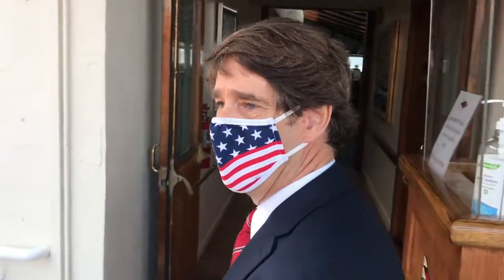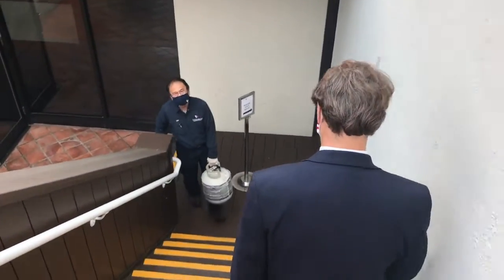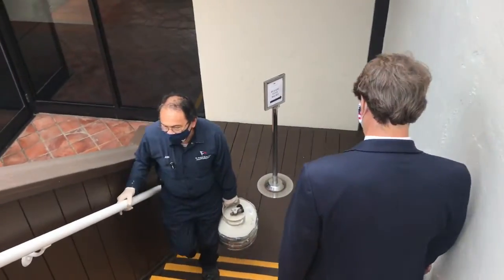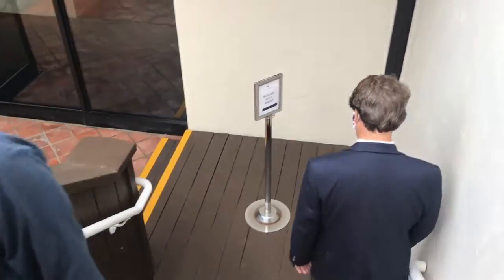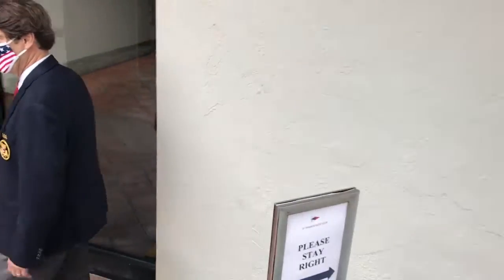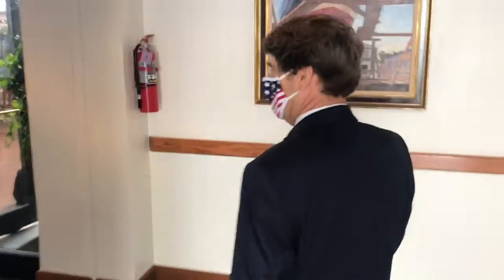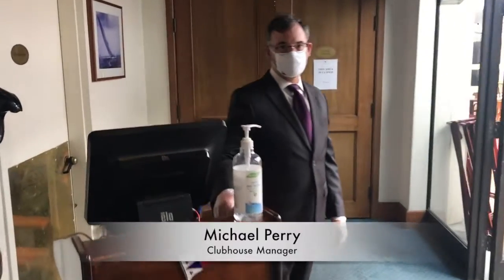Remember to stay to the right and use the handrail as we go on down. Here we are downstairs just prior to the courtyard, and it looks like Michael's on station tonight. I'm going to let Michael tell you about it.